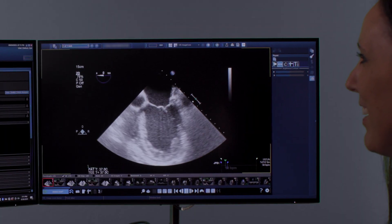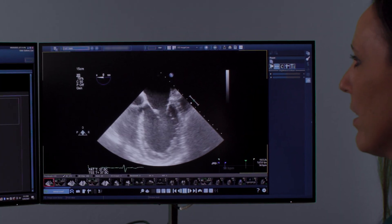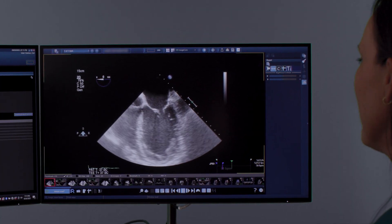At WakeMed, we are currently using the enterprise imaging platform at three different hospital campuses. We also are at two health plexes and 16 clinics. We're servicing 50 plus cardiologists throughout that process.